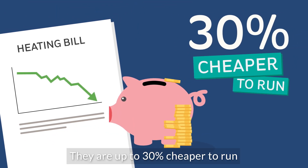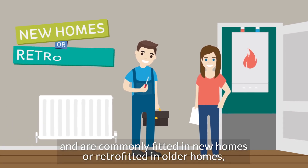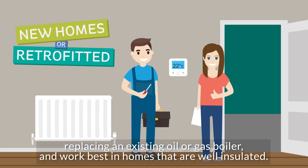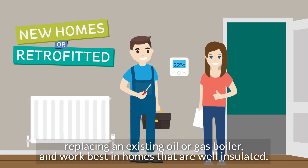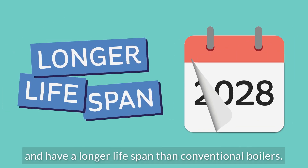They are up to 30% cheaper to run and are commonly fitted in new homes or retrofitted in older homes, replacing an existing oil or gas boiler, and work best in homes that are well insulated. Heat pumps require minimal maintenance and have a longer lifespan than conventional boilers.